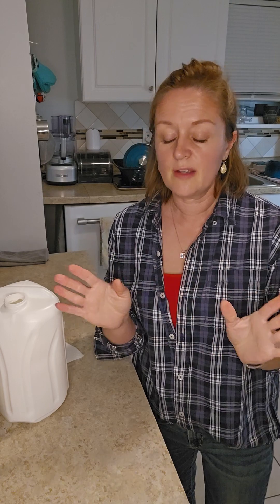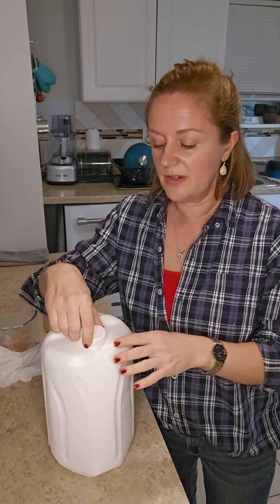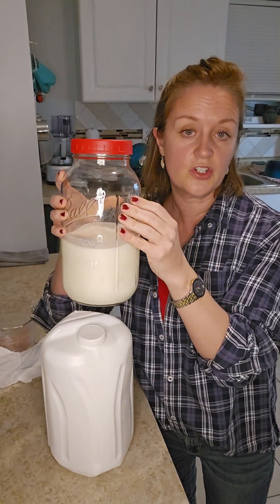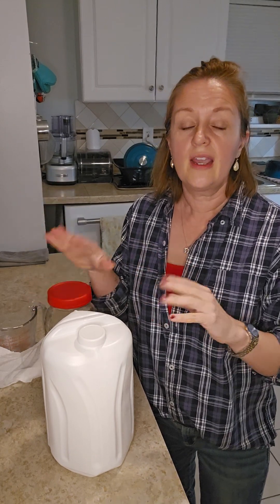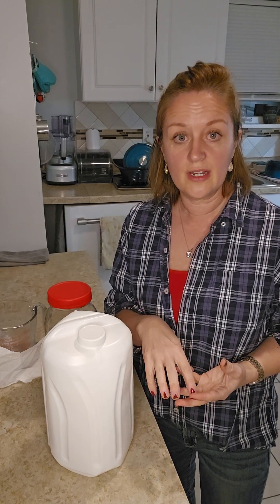Around eight o'clock tomorrow night I'm going to do the same thing again — strain it, put it in a jar, and start the process all over again. Put my milk kefir grains into my original jar, fill it with whatever milk I choose, put the lid on loosely, and leave it set for another 24 hours. You just keep doing that.